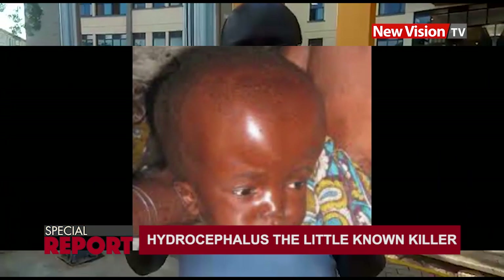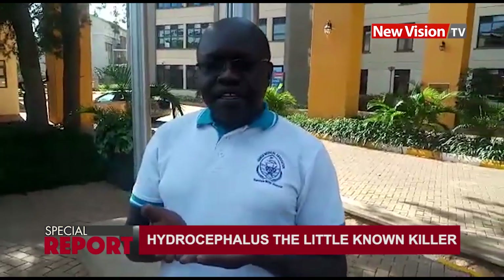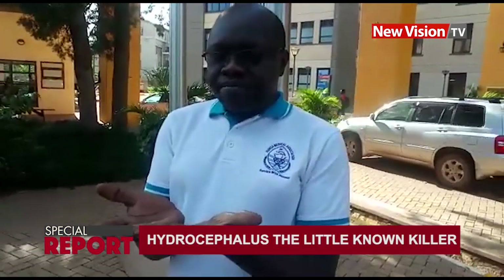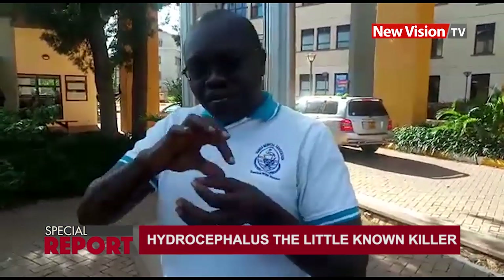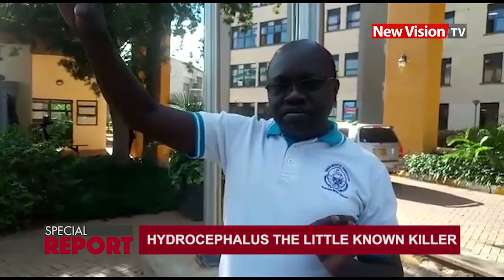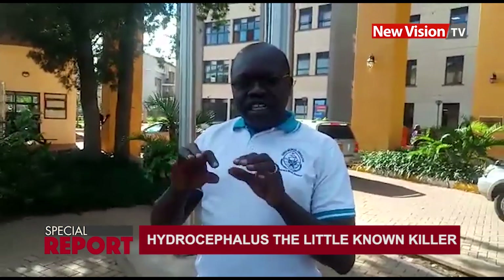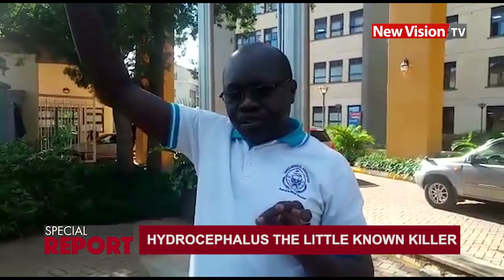Hydrocephalus occurs when the fluid does not return to the blood as fast as it is produced. When the baby is conceived, in the first few weeks of life, the spinal cord and the brain start developing from the original fertilized cell. Initially the embryo is a flat material, then it folds. Part of the folding encloses and grows into the spinal cord and continues upwards, eventually becoming the brain. In the folding, it retains a fluid system — a channel throughout from the spinal cord up to the brain — called the ventricular system.